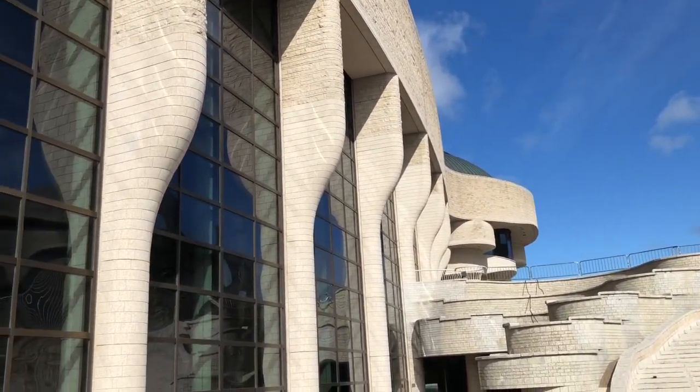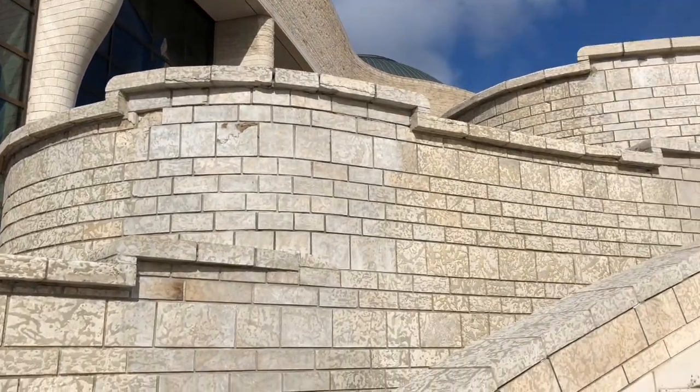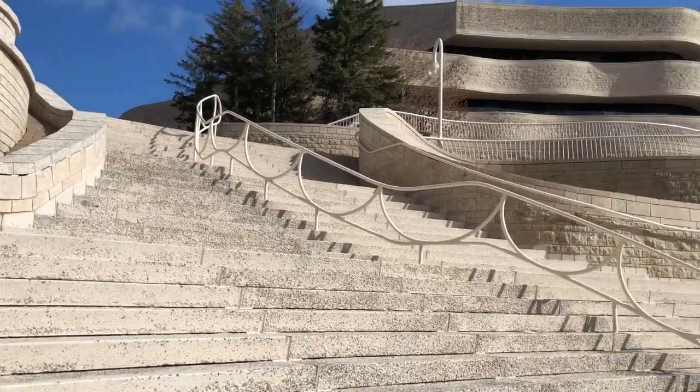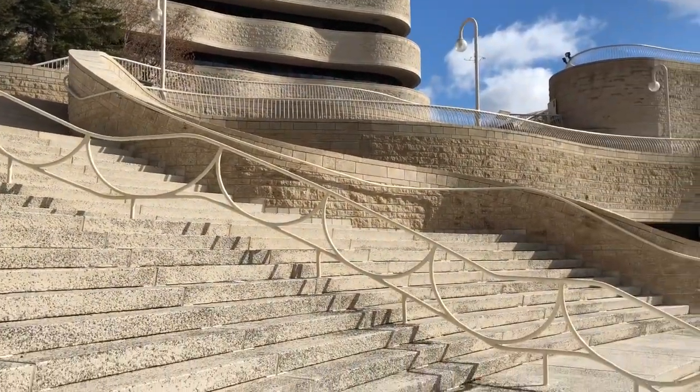If you visit the National Capital Region of Canada, consider spending some time exploring this area. As nice as it looks through the screen, it's worth feeling the spirit of Canada that lives here. Extra tip: this area is great for watching the fireworks on Canada Day.